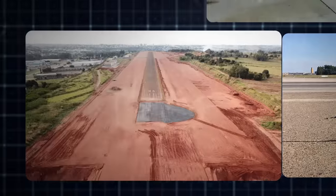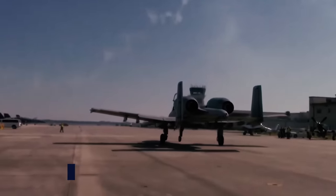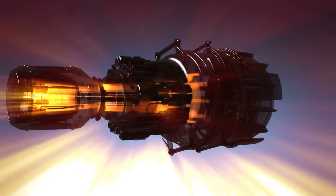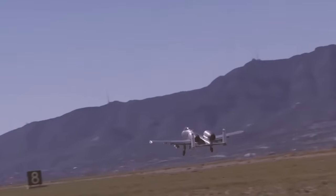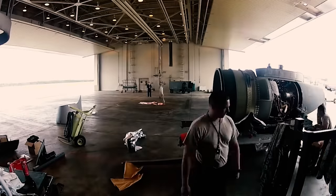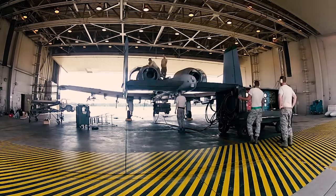The A-10's unique engine arrangement also provides a solution in scenarios where forward airbase runways may be damaged by foreign objects. The TF-34 GE-100 turbofan engines from General Electric are strategically placed to reduce the risk of foreign object ingestion, enhancing engine safety and permitting the aircraft to remain operational during maintenance and rearmament, significantly reducing turnaround time. The engines are set to direct exhaust over the tail, reducing detection by infrared homing surface-to-air missiles, and the exhaust nozzles are angled to counteract nose-down pitching, ensuring stable flight.